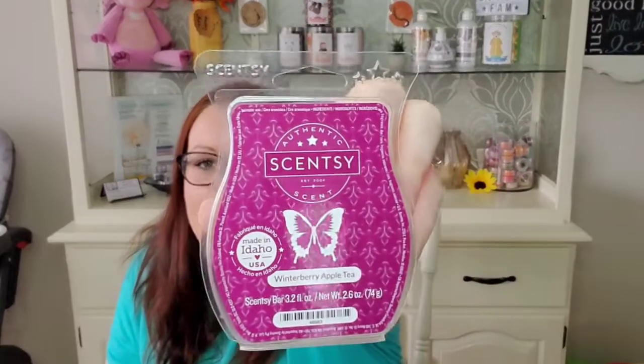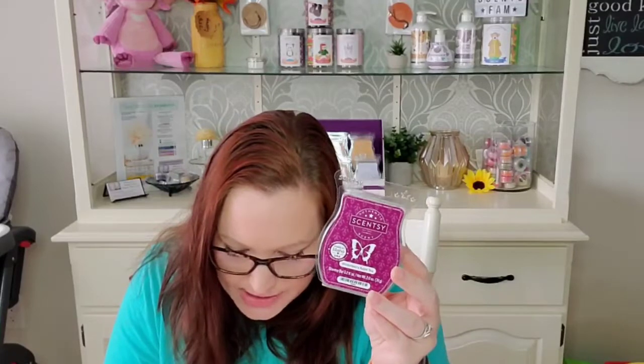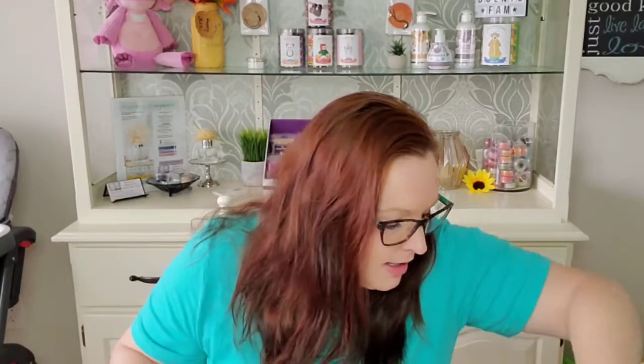We have a Winterberry Apple Tea. I love this one so much — it's a very good performer and a great scent to warm throughout the entire year. The notes are winter tea cozied up with cranberry, apple, and honey. I don't get a tea note at all in it, but the cranberry, the apple, and the honey are just a perfect combination and it's very, very nice.